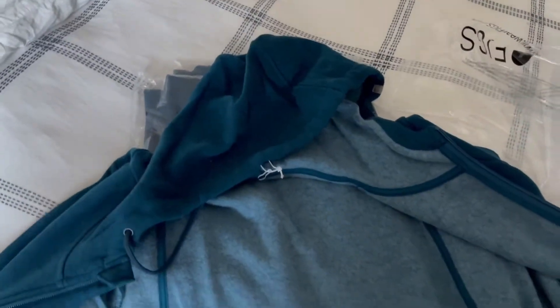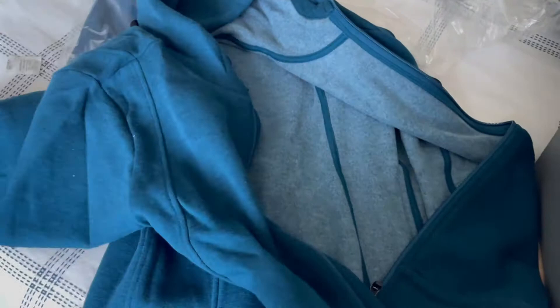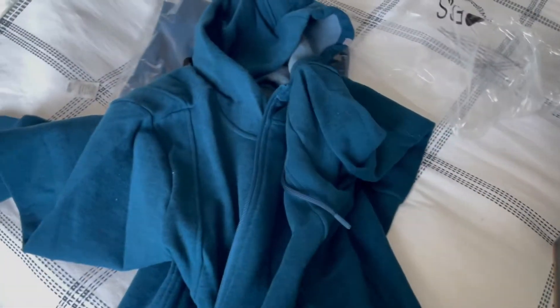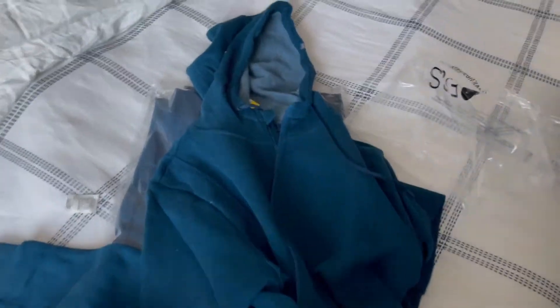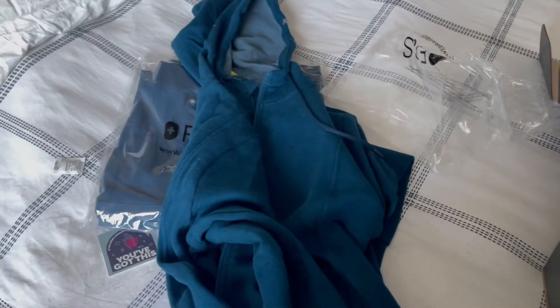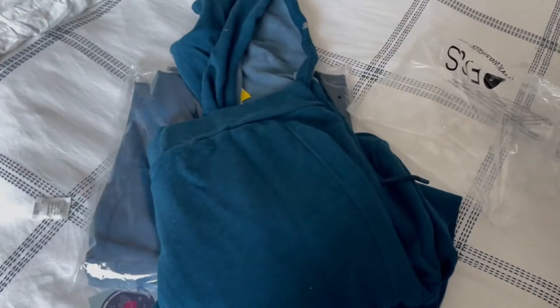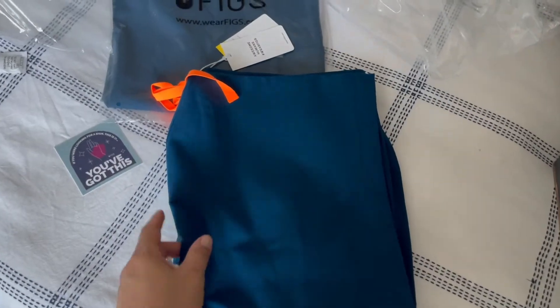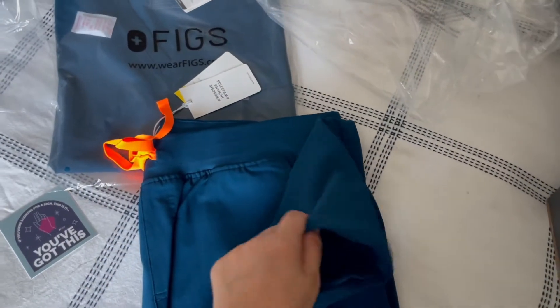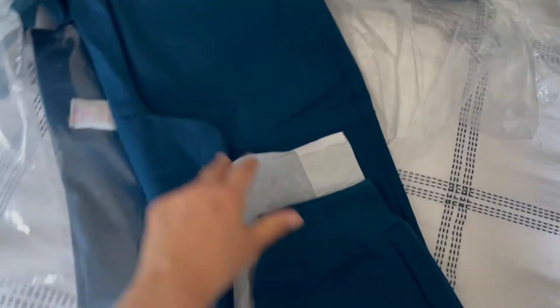I'm going to be honest — I do think you could get high quality scrubs from other places that might be more affordable. But if you want to treat yourself on some scrubs, go ahead and wear some figs. As a nurse, I wish I could dress up at work, but we all wear scrubs. And the obsession with figs in the nursing culture is getting a little ridiculous.